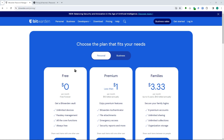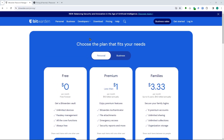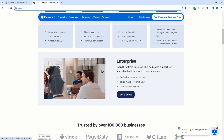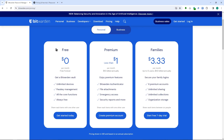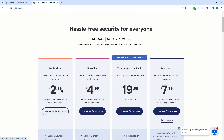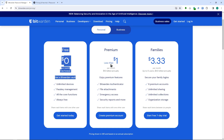Here we are at Bitwarden.com and the first thing we'll discuss is pricing. As you can see, these are the prices for the personal plan in Bitwarden, and these are the 1Password prices. Let's go for Bitwarden first. Bitwarden has a free plan, compared to 1Password where you only have the individual paid plan — there is no free plan available.